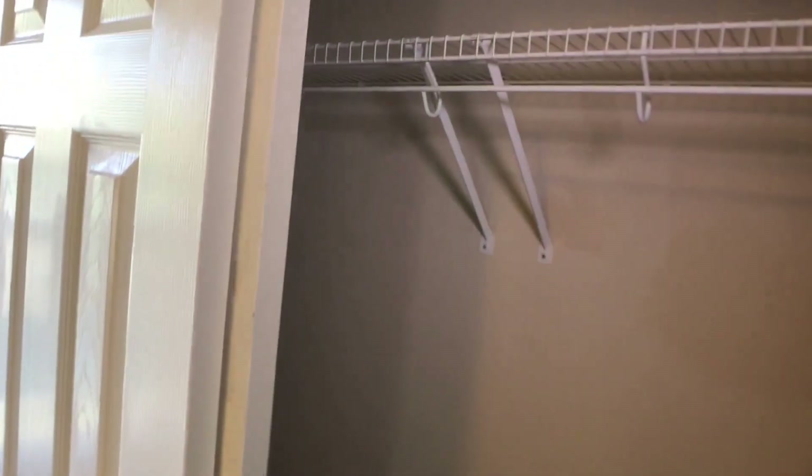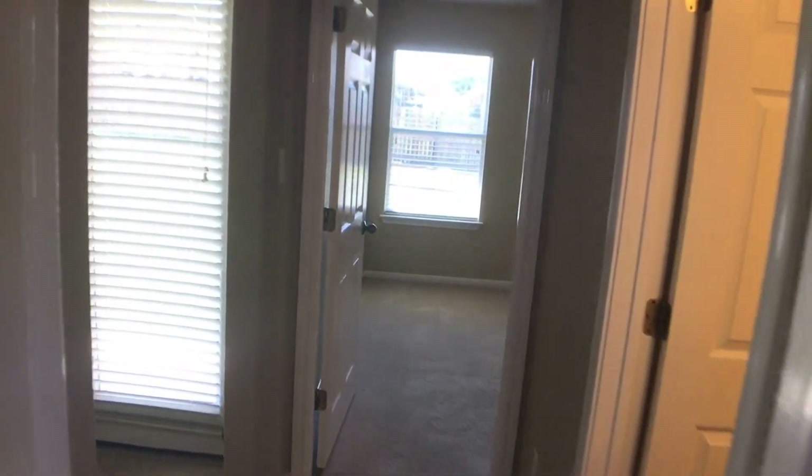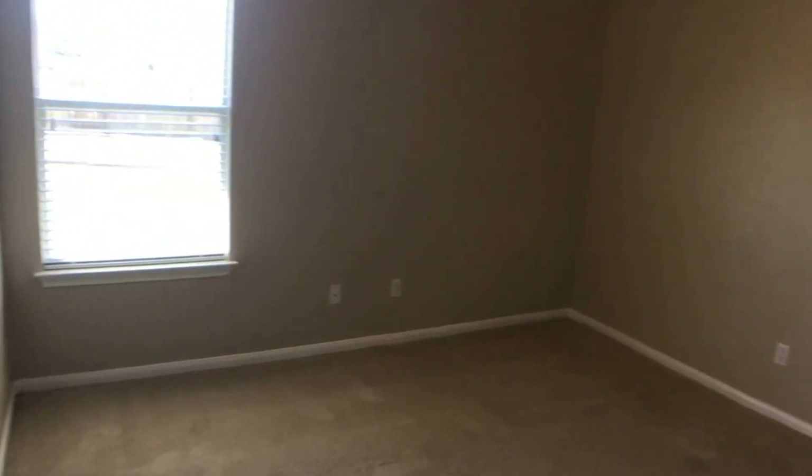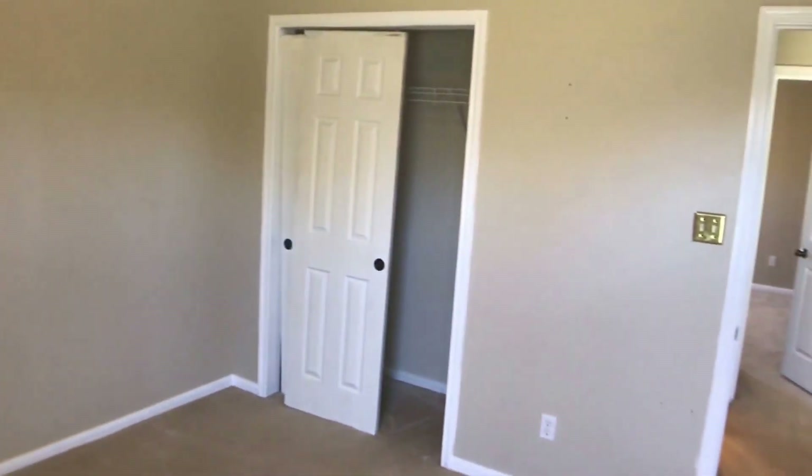The first secondary bedroom is a pretty standard bedroom with a closet. The next bedroom is just about the same size — same setup all the way around, with a closet as well.